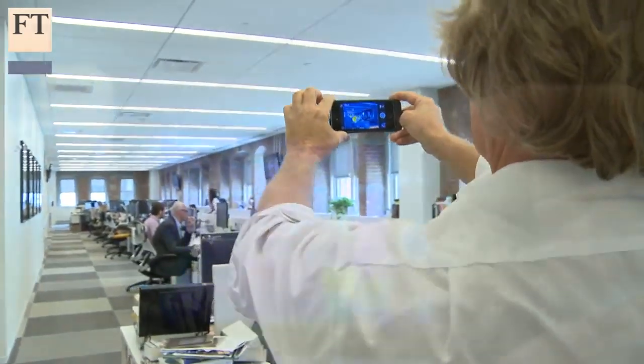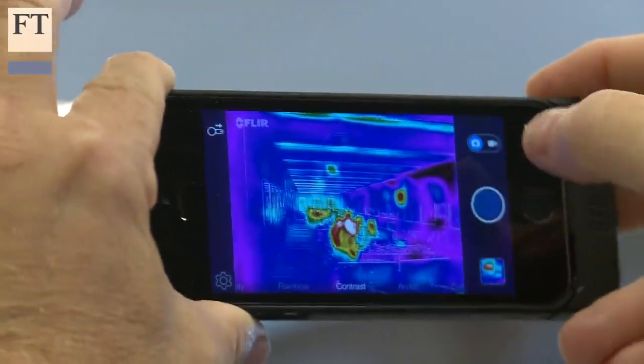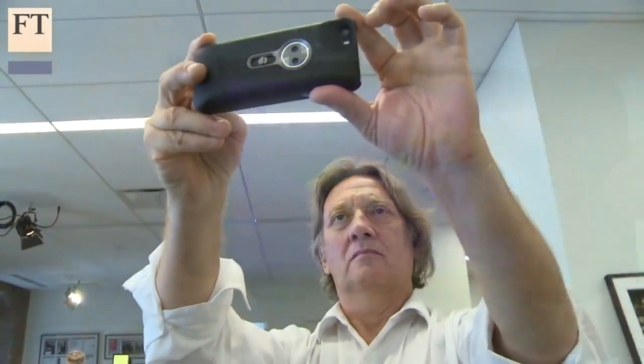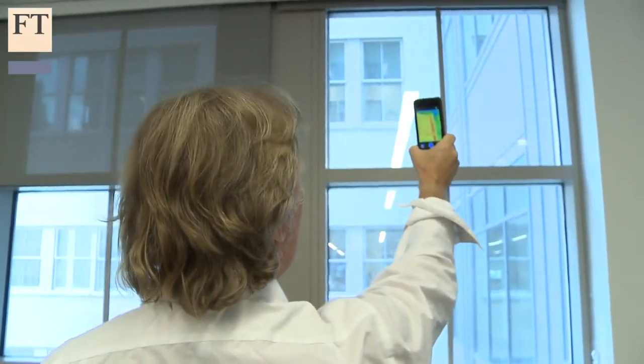So is the FLIR ONE simply a technology toy for geeks, or is it a useful tool for home owners and others? Despite some initial scepticism, after a week of testing the device, I can see its potential.